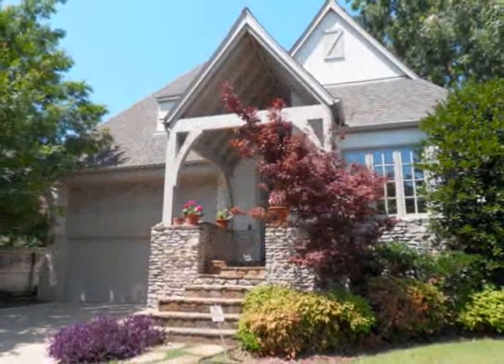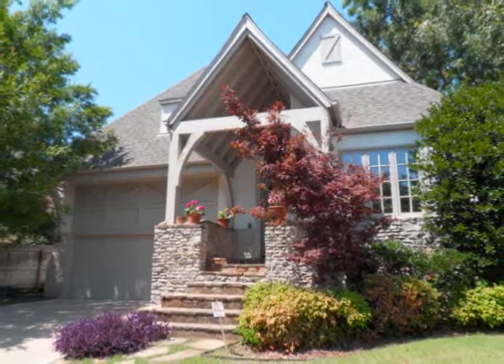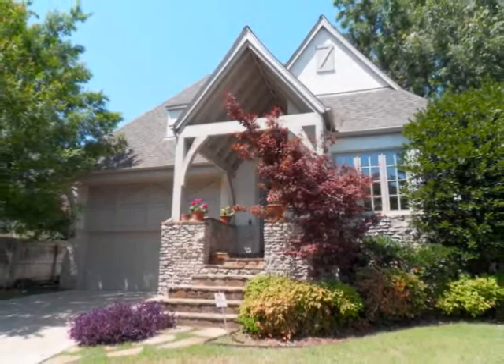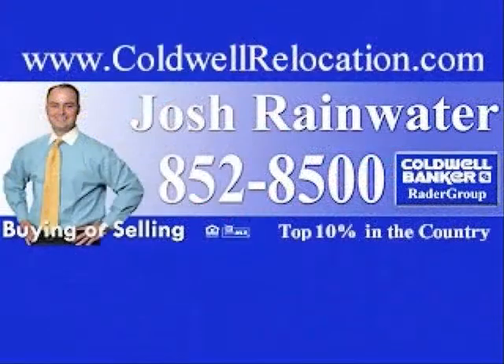Thank you for viewing this incredible home, located at 9009 South Maplewood Avenue in Tulsa, Oklahoma. For more information about this home, or to schedule a showing, please contact Josh Rainwater at 918-852-8500. To see more pictures, visit Rainwater & Associates online at www.ColdwellRelocation.com and enter the MLS number 920-263.